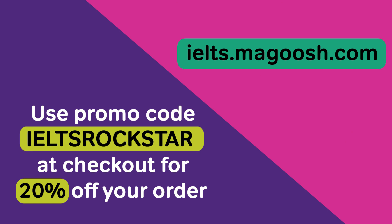Thanks for listening. If you liked this video, give us a thumbs up or hit the subscribe button. And if you're ready to start improving your IELTS score, check us out at ielts.magoosh.com. Use the coupon code IELTSROCKSTAR at checkout for 20% off your order.